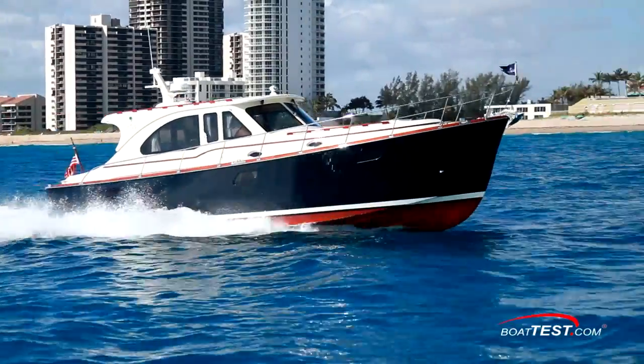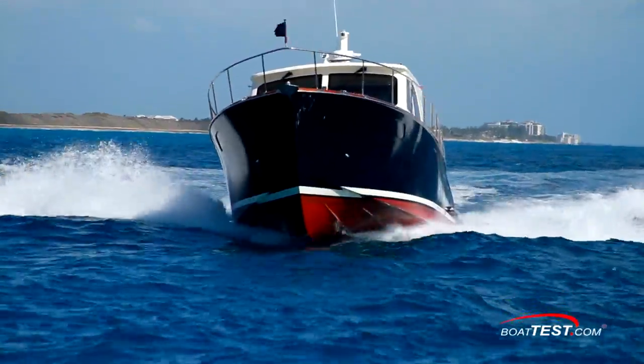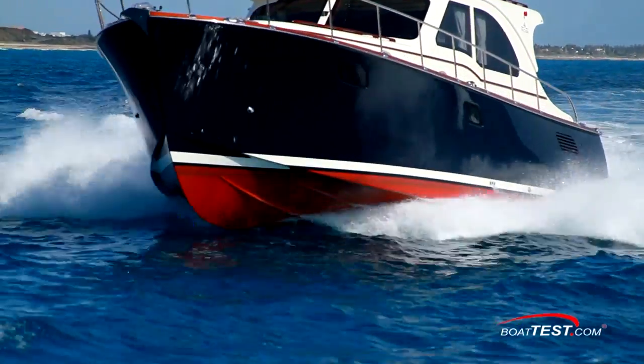She's a two-stateroom, two-head coastal cruiser with an astounding level of fit and finish that speaks of a much larger yacht, but this is a cruising couple's boat with plenty of amenities.